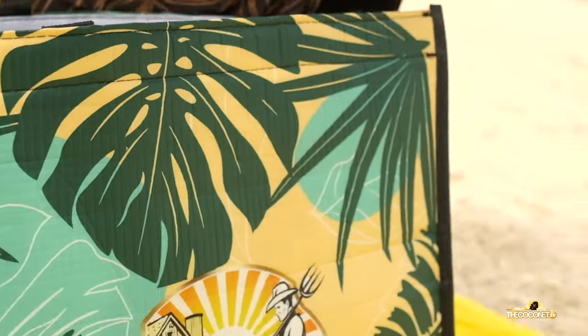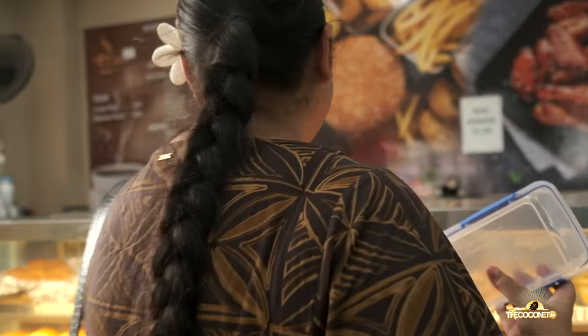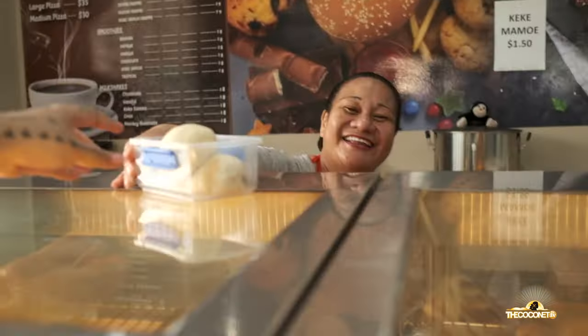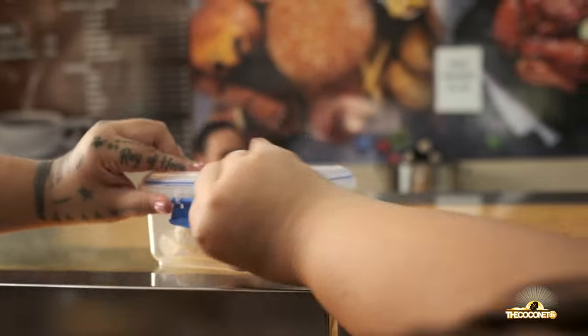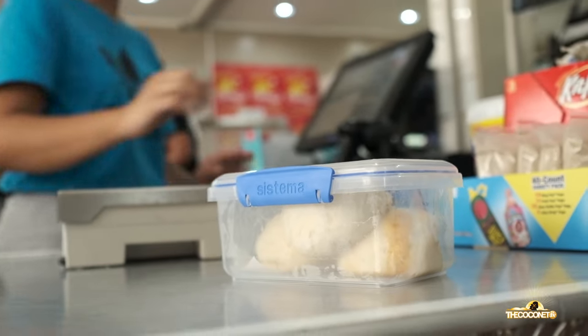Before we came to the beach, we stopped to get cake for us, and instead of just taking plastic bags, take your own containers. A really good life hack — get them to put the cake in your container, that way you can eat and then take your container back home.